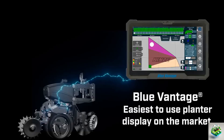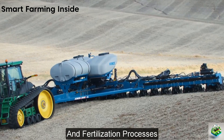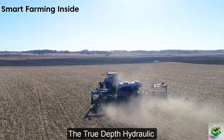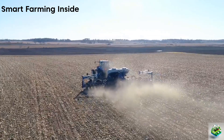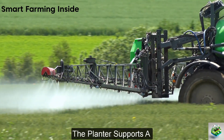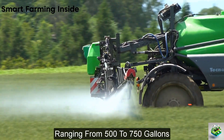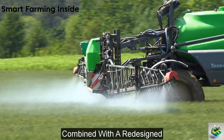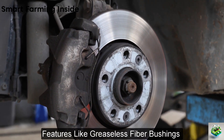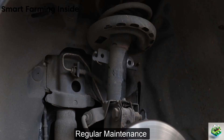Operations are streamlined through the BlueVantage display, which controls all planting and fertilization processes, camera functions, and data management. The TrueDepth hydraulic downforce system ensures optimal seed depth across varying soil conditions, maintaining uniform crop emergence. The planter supports a time-saving liquid fertilizer system with options ranging from 500 to 750 gallons, combined with a redesigned, more user-friendly application system. Features like greaseless fiber bushings in the marker arms and non-greasable fiber bushing pivots reduce the need for regular maintenance and enhance durability.